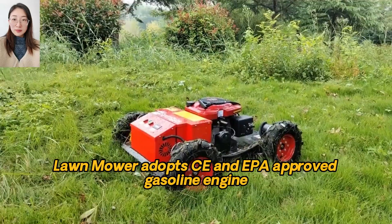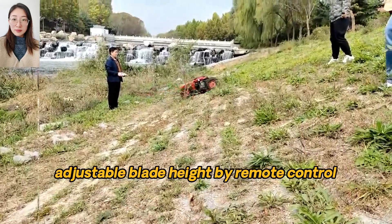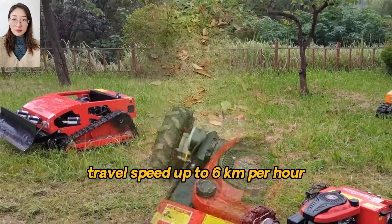The RC lawn mower adopts CE and EPA approved gasoline engine, adjustable blade height by remote control, 200 meters long distance remote control, and travel speed up to 6 kilometers per hour.